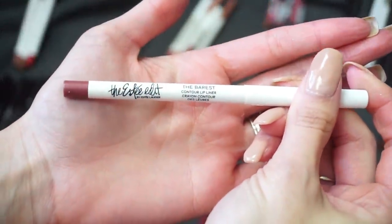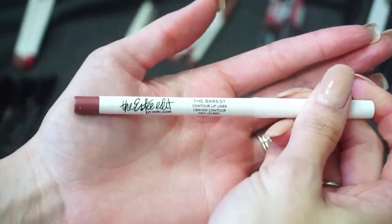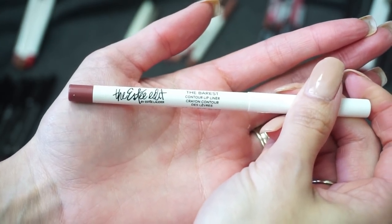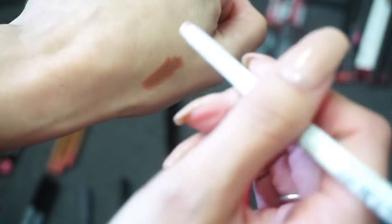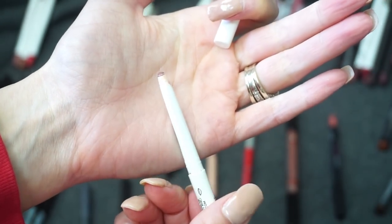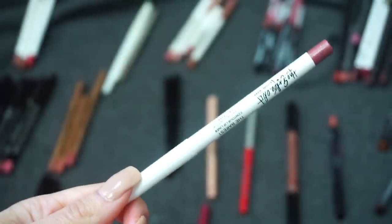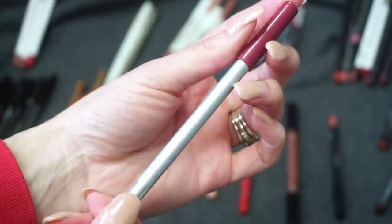Next up from the Estee Edit — this was by Estee Lauder, they were here and then they were gone. This is the Barest Contour lip liner. I remember liking this lip liner so much; it was nice and creamy. But I haven't reached for it in a really long time and the brand's no longer around, so I am going to declutter that one.